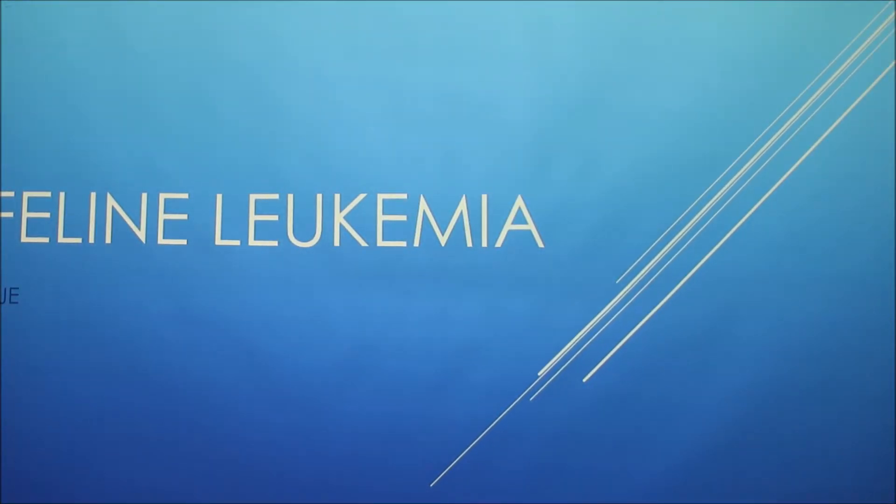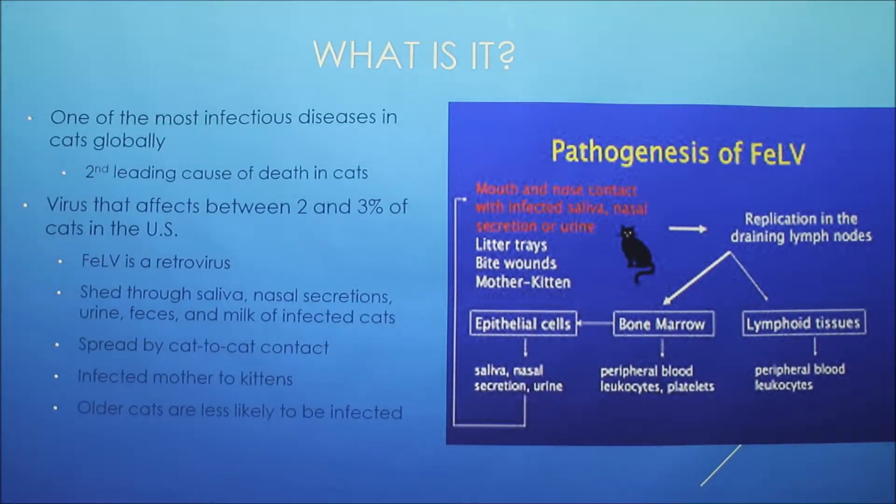Feline leukemia is one of the most infectious diseases in cats globally. It's the second leading cause of death in cats. Infection rates are higher — up to 30% — in cats that are sick or at high risk, such as those nearby other infected cats. It's caused by a virus and affects between 2 and 3% of cats in the U.S.